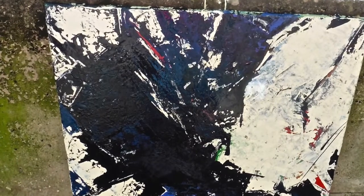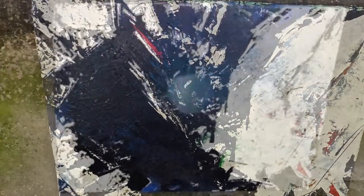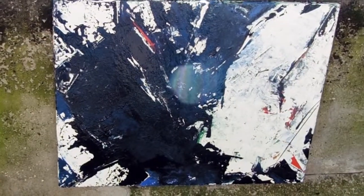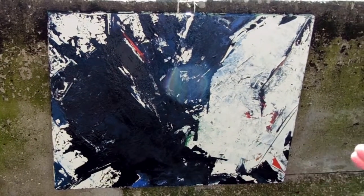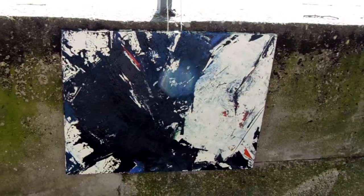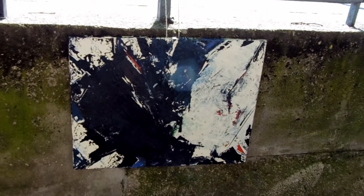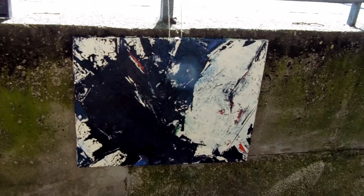This is another one in the black and white series. Where again, at first glance it's black and white, but if you look, you see there's some really interesting blue, a touch of green, and some red. It's the kind of painting that I wanted to create where you could look at it and look at it and always see something new.